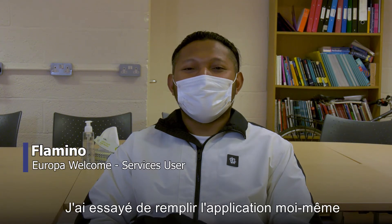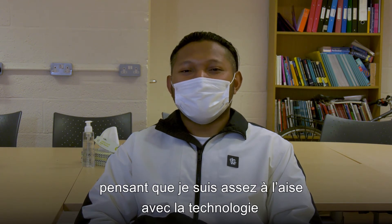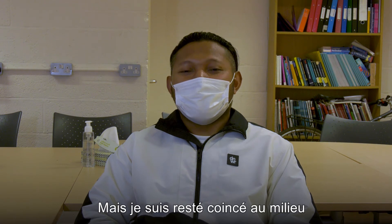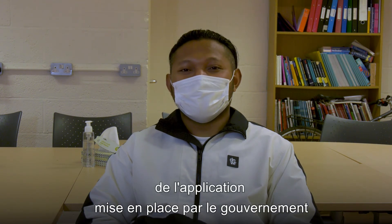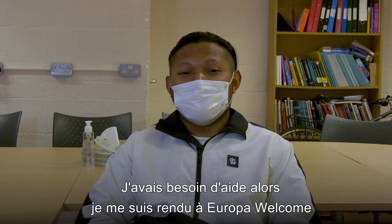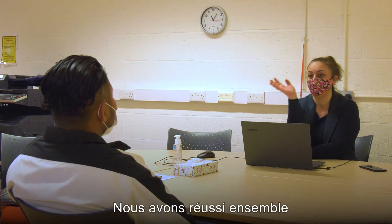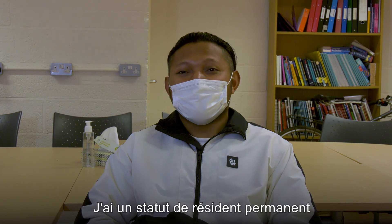I tried to do the application on my own because I'm quite confident with the technology. I got stuck in the middle of the application which was set up by the government on the app on the phone. I needed help so I went to Europa Welcome, and they helped me out with the application. In the end the application was a success and I got settled status.